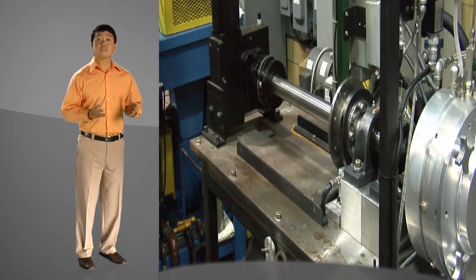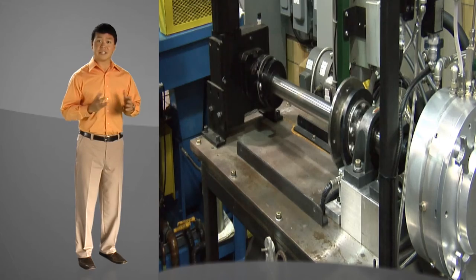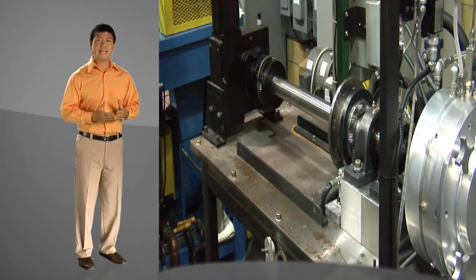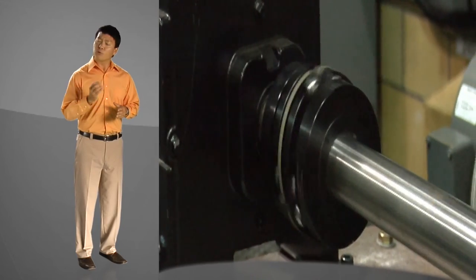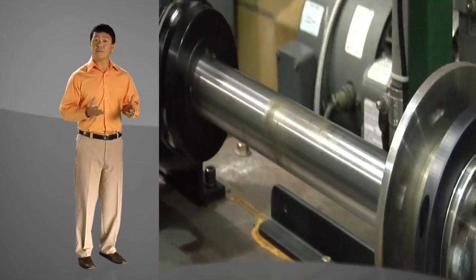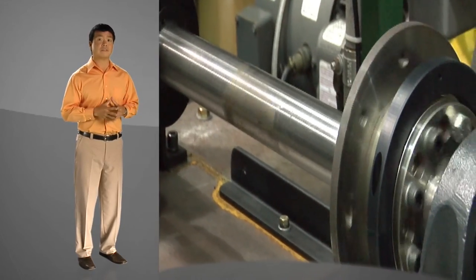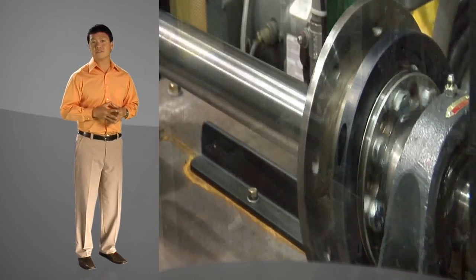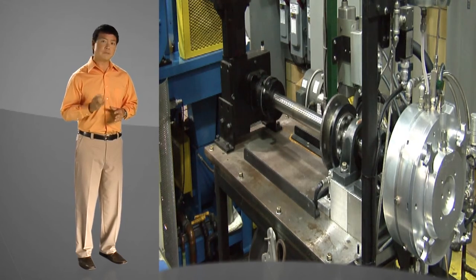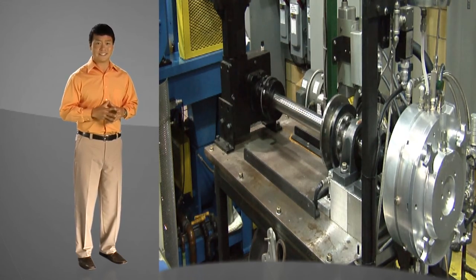Through carefully controlled testing processes like this, we can accurately evaluate the performance of lubricants in all-wheel drive devices prior to the more costly testing done later in actual vehicles. As automakers develop new all-wheel drive devices, they need to rely on the development of the right oil for the application and performance that is backed up by high-quality testing.